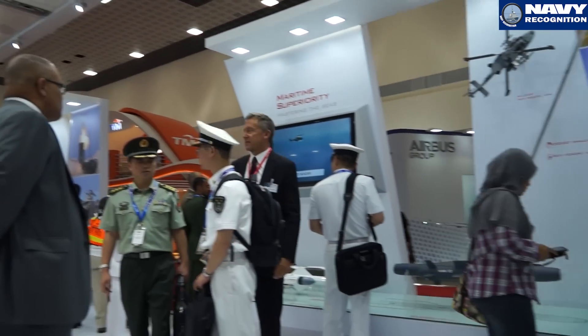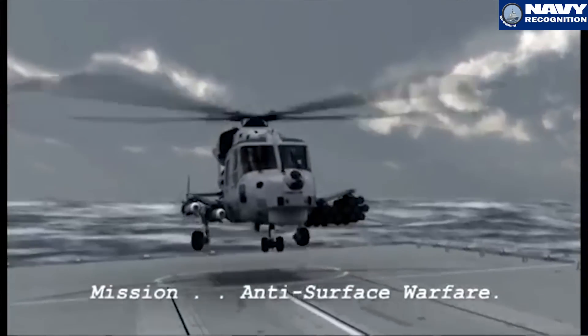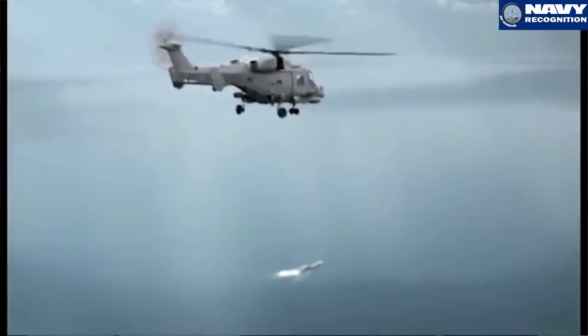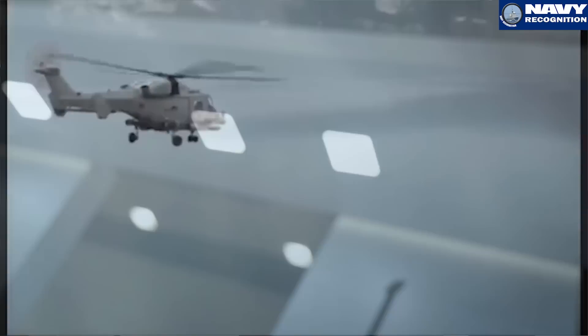The Wildcat is the AgustaWestland 159, and for the French Navy it will be integrated onto the Panther and MH-90. It is an infrared guided missile with a range of over 15 kilometres.